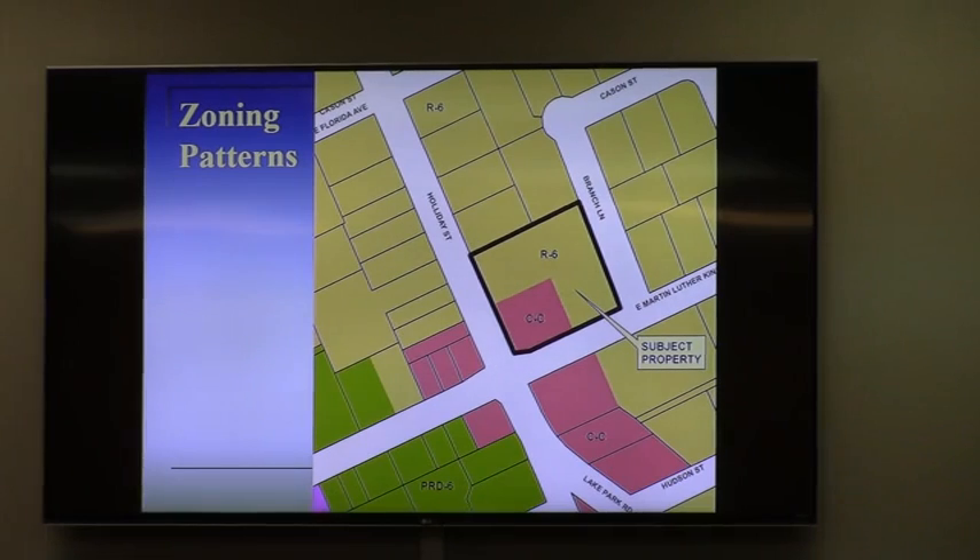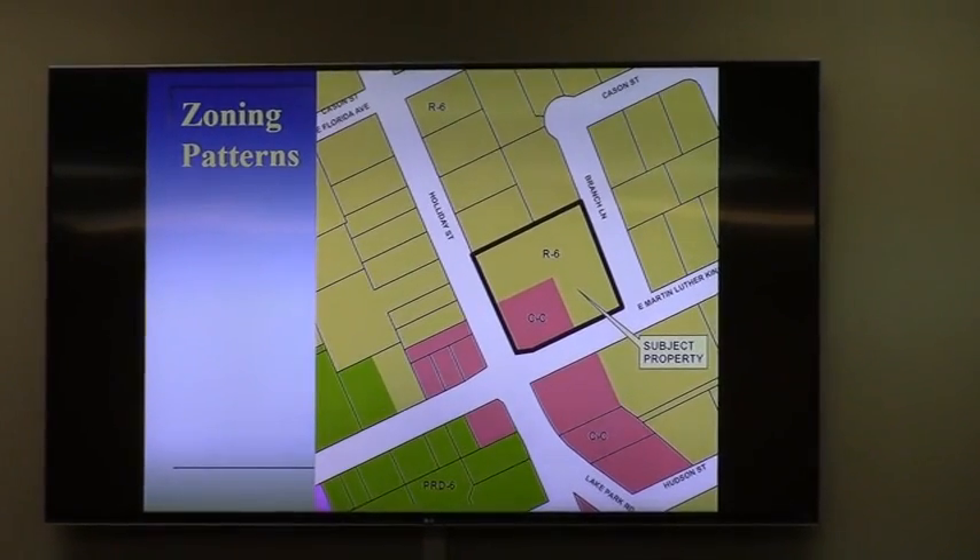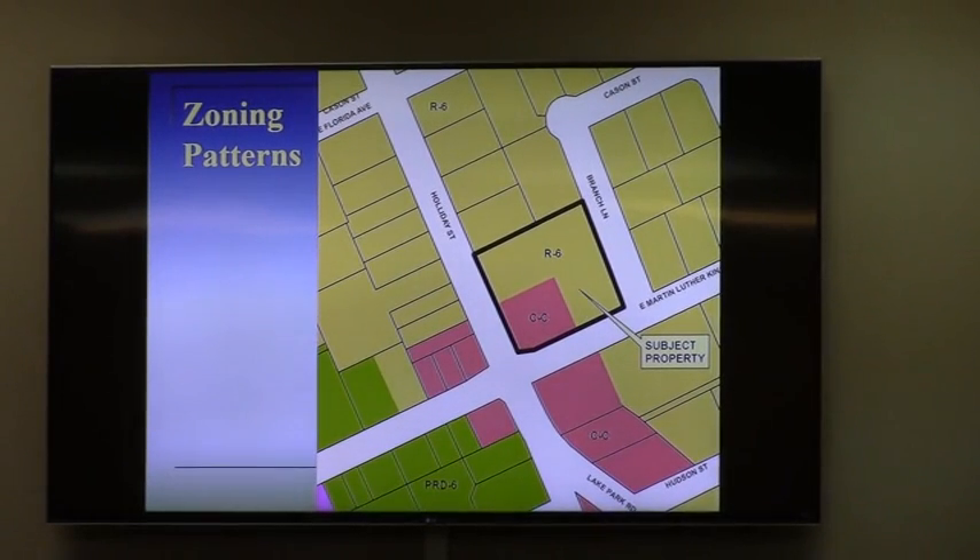Small and medium daycares in that existing facility have been determined to be grandfathered in based on an approval from 1984. However, if there were to be any future expansions or redevelopment of the site, R6 zoning is going to be pretty limited. The property is eligible for OP and that's what they are requesting. So it's a down zoning of the CC portion and an up zoning of the R6 portion.